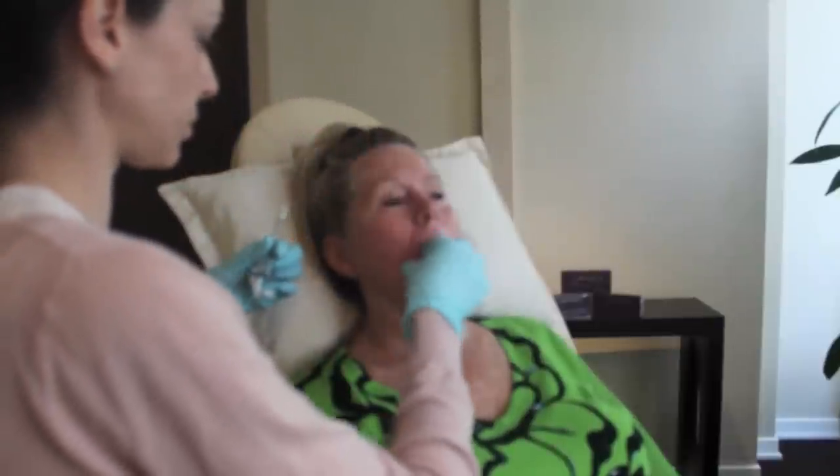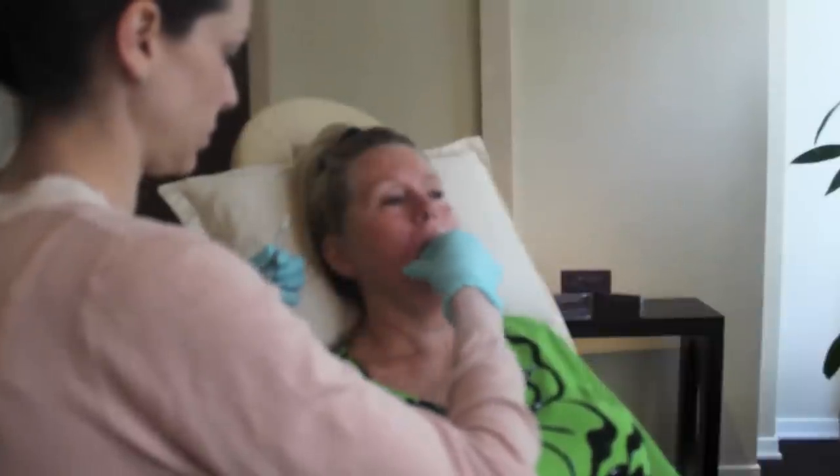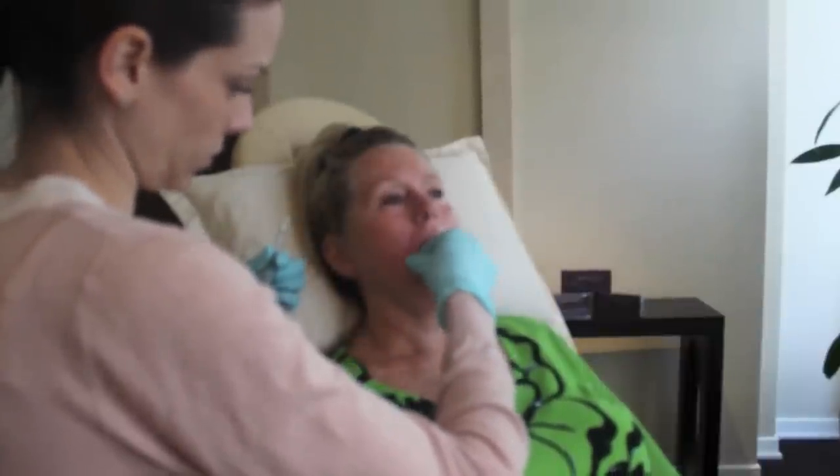Hyaluronic acid acts like a sponge, and its primary function is to bind and absorb water, which creates volume in the face when we are younger. Hyaluronic acid can be thought of as the body's internal moisturizer. But as we age, HA diminishes, which contributes to the presence of lines and folds.